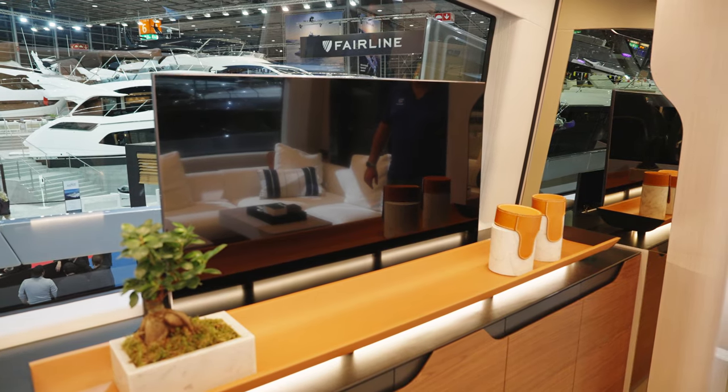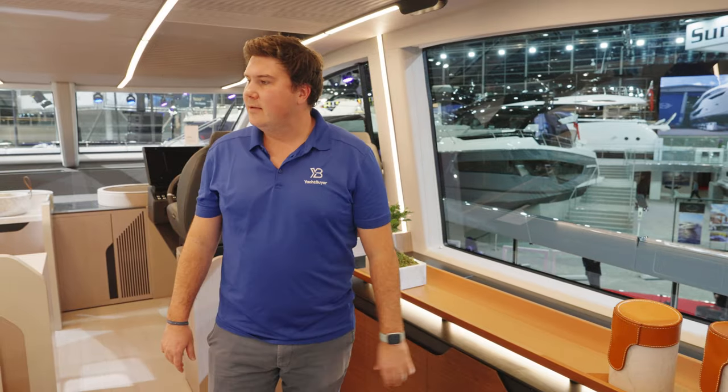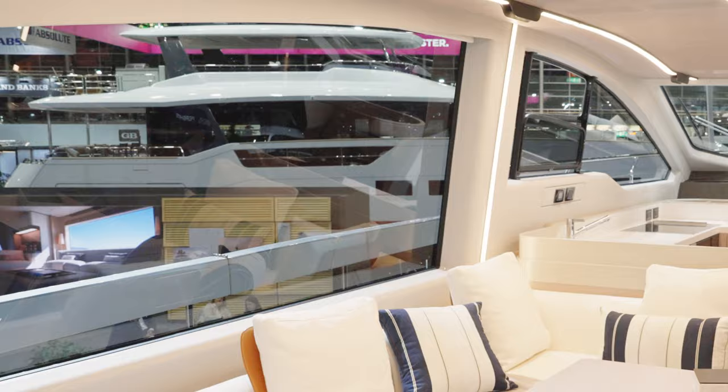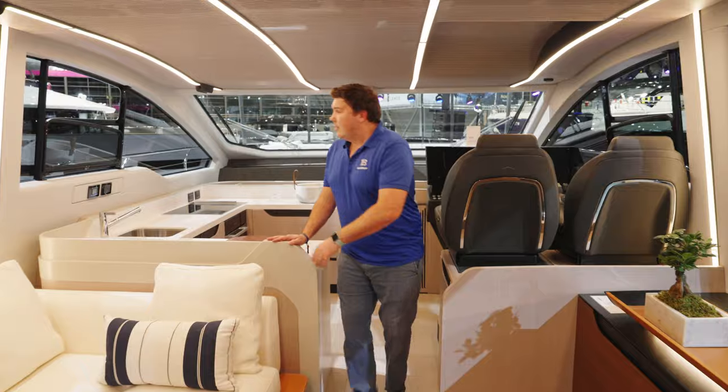Behind that is where the TV pops up from. And you'll notice the windows are absolutely huge, so the views out — when you're not stuck inside a shed in northern Germany — should be pretty good.